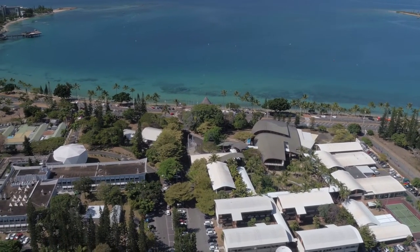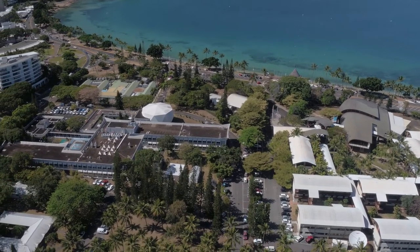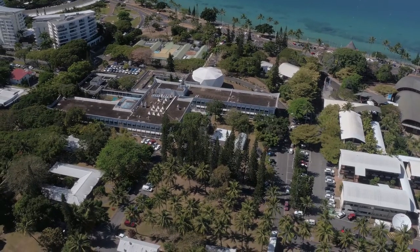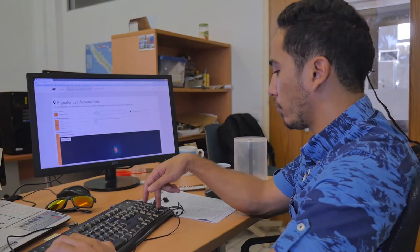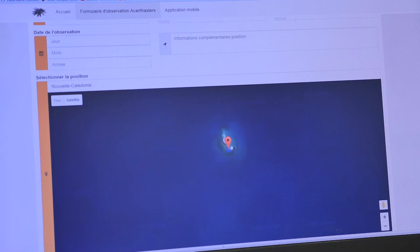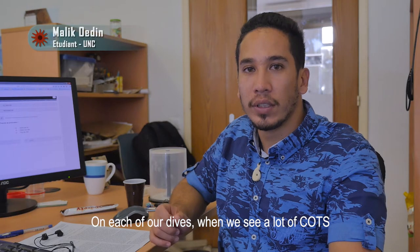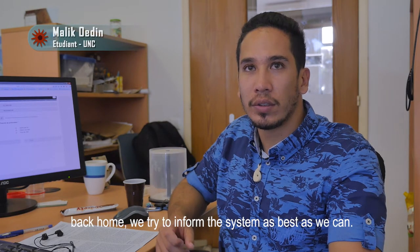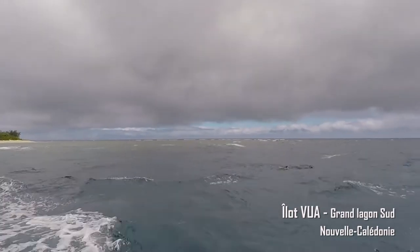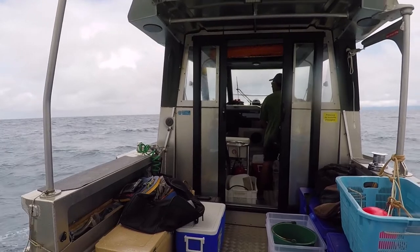In New Caledonia, Pascal Dumas and his IRD colleagues have called on lagoon stakeholders for support in collecting data on the status and location of COTS populations. Their participatory scientific approach is implemented through the Orianet application and website, which features a database informed by observation reports logged by stakeholders. As soon as we go diving and encounter a high number of acanthasters, we try to report it as accurately as possible upon returning. The scientists will, in turn, feed back information to contributors, making it accessible to the greatest possible number of people.